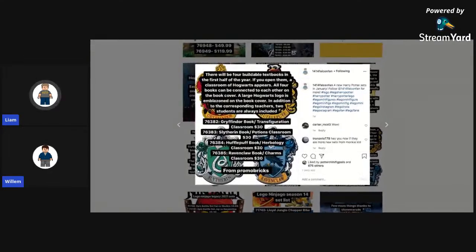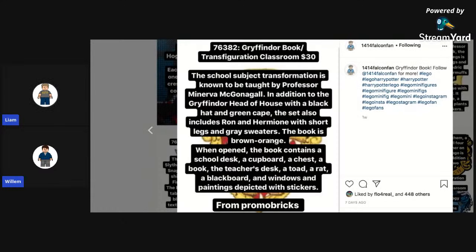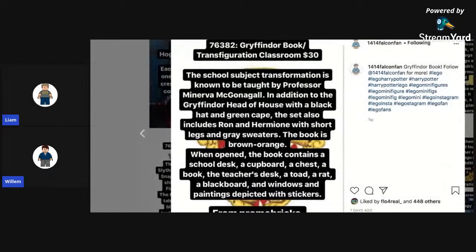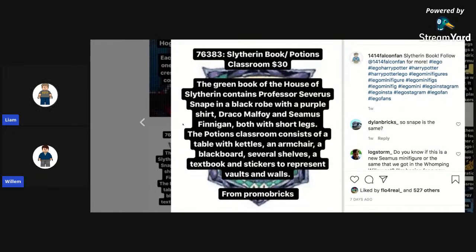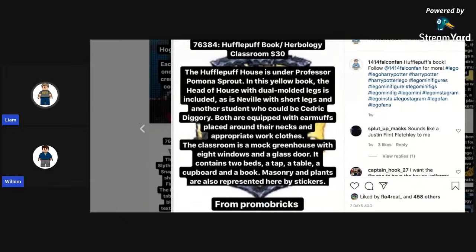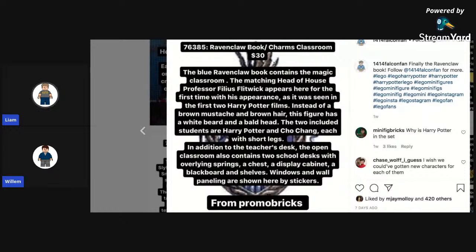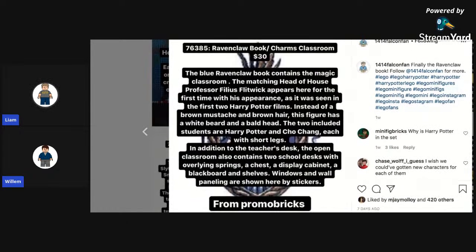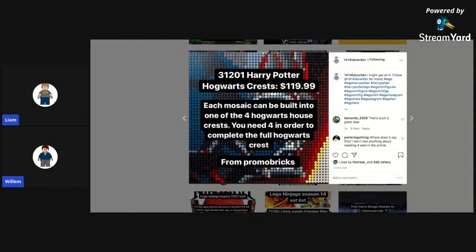Now here are some Harry Potter sets — first some buildable art sets. We have a Gryffindor book slash Transfiguration Classroom, Slytherin book slash Potions Classroom, Hufflepuff book slash Herbology Classroom, and Ravenclaw book slash Charms. These four buildable books will have classrooms inside with teachers and students. The Gryffindor one will have Professor McGonagall, Ron, and Hermione with the Transfiguration Classroom inside. Slytherin will have Draco, Seamus Finnegan, and the Potions Classroom with Snape. Hufflepuff will have the Herbology Classroom with Cedric Diggory, Neville, and Professor Sprout. Ravenclaw will have the Charms Classroom with Flitwick, Cho Chang, and Harry Potter. There are also Harry Potter Hogwarts House Crest art sets.